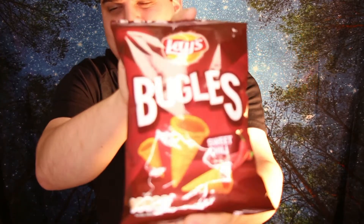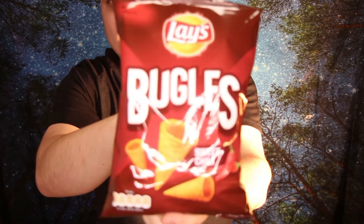Hey guys, here is once more Commander Saar, and today we have Bugles! I did some research, it is called Bugles, but I never had thought that.